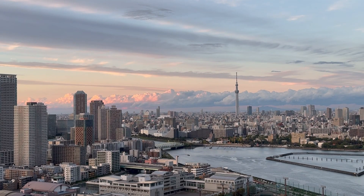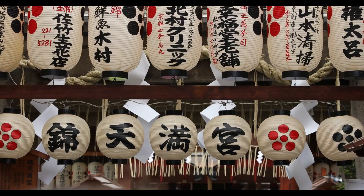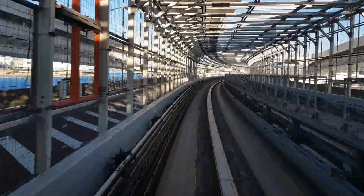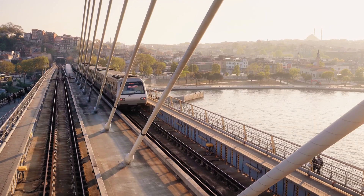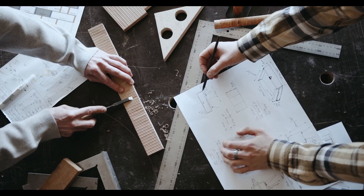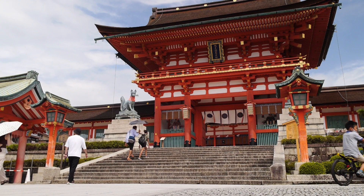Japan — a country where tradition and innovation walk hand-in-hand. From paper-thin shoji doors to earthquake-resistant skyscrapers, Japan's construction and engineering practices are unlike anything else in the world. In this video, we'll uncover what makes Japanese engineering so efficient, elegant, and ahead of its time, and why engineers across the globe look to Japan not just for innovation, but for inspiration.